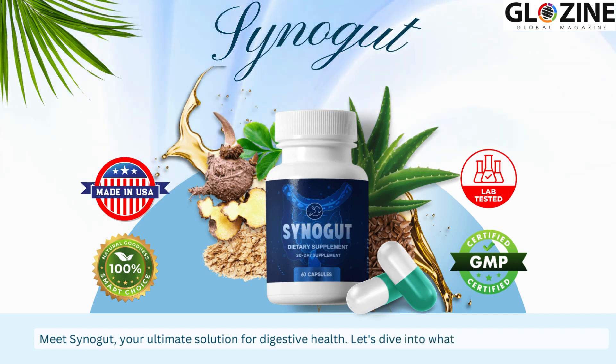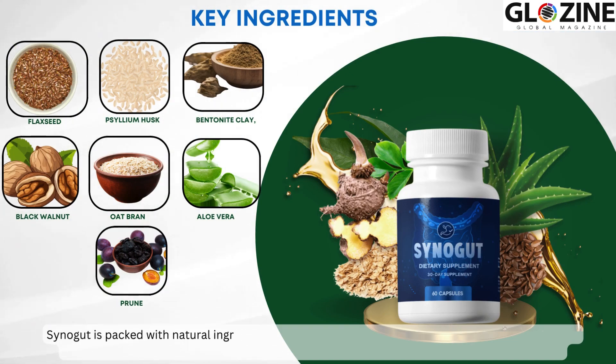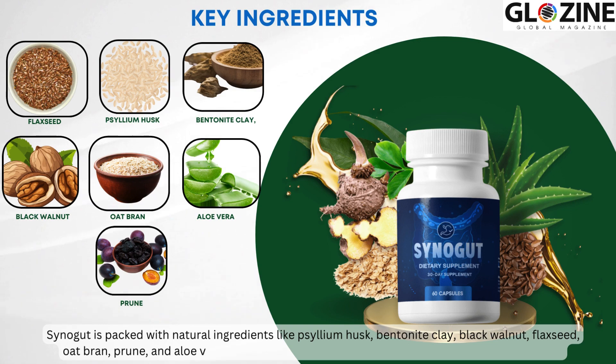Let's dive into what makes Synogut so effective. Synogut is packed with natural ingredients like psyllium husk, bentonite clay, black walnut, flaxseed, oat bran, prune, and aloe vera, all meticulously selected to support a healthy gut microbiome.